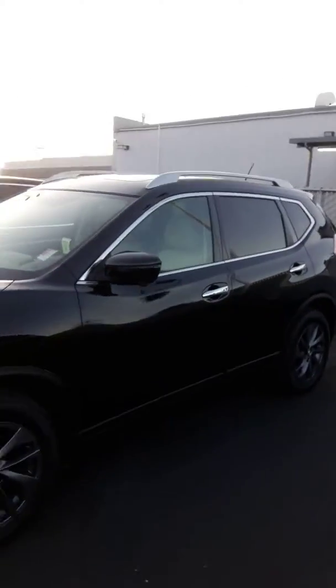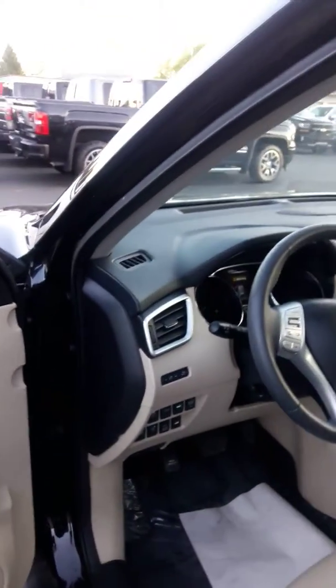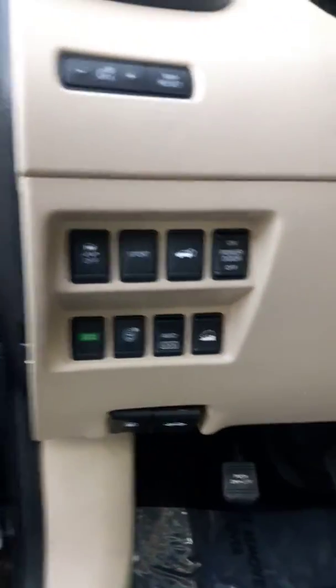This is a very well-kept pre-owned vehicle — shows pride of ownership, somebody obviously cared about this. When you look at the condition inside, it's just gorgeous. It's got the sunroof, the panorama up there so your guests in the back feel nice and comfortable. Up here on the dash it's got the leather heated seats and Bluetooth.